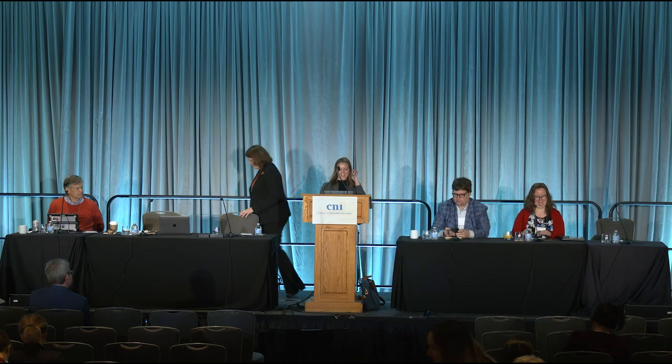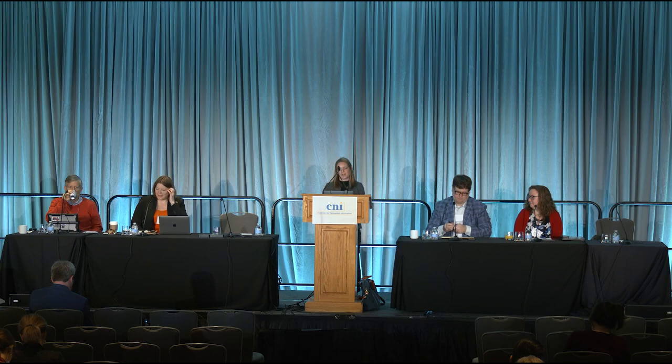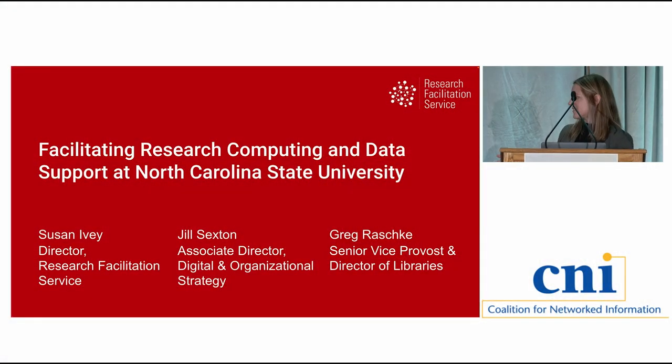Hi everyone, thanks for joining us today and thanks for pairing us, C&I, with this excellent presentation from our colleagues at Waterloo. We are coming from North Carolina State University. My name is Susan Ivey, I'm the director of the Research Facilitation Service, which you're going to hear a lot about this morning. I'm with my colleagues Jill Sexton and Greg Raschke.